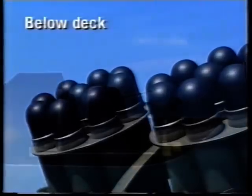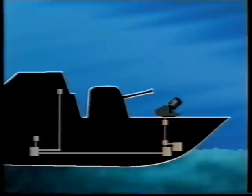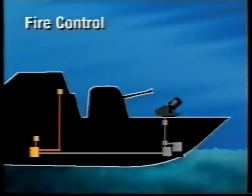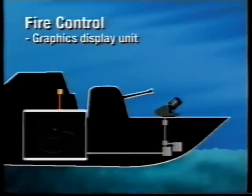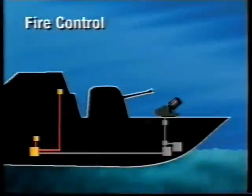The below-deck equipment mainly comprises hydraulic and electric power supplies and control units, easily installed wherever there's space available. The fire control is normally located in the ship's combat information centre and comprises a graphics display unit presenting, for instance, the position of the submarine, the suggested number of grenades, the grenade pattern and hit probability.